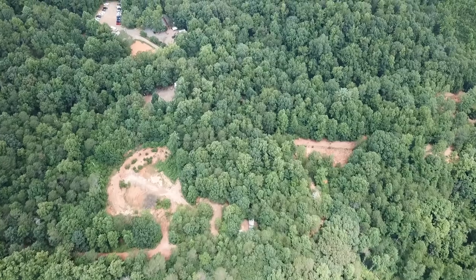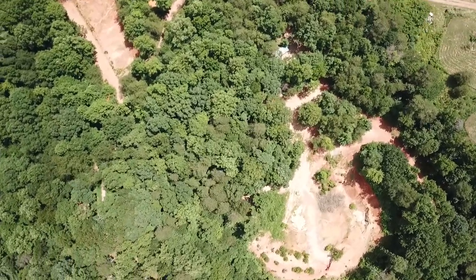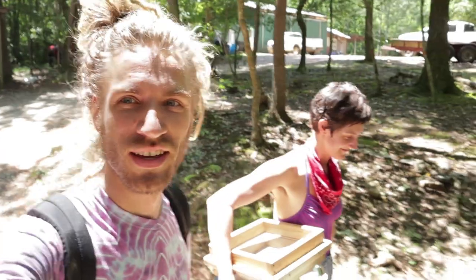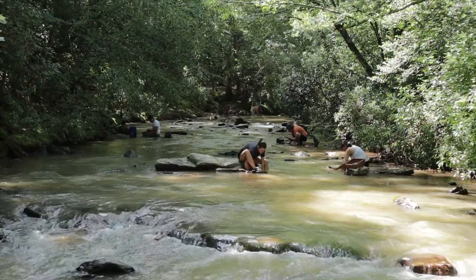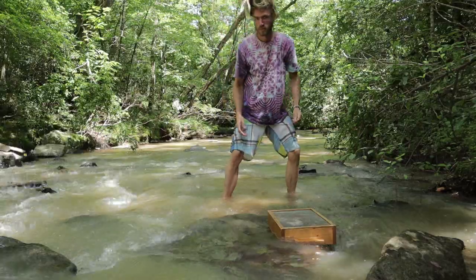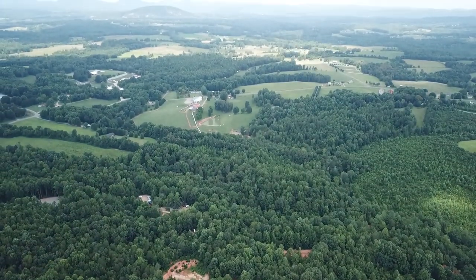What's up everybody? Today I got a super special video for you guys. I'm here with Jason Martin and he's the owner of the Emerald Hollow Mine. He's gonna show us around the mine and we're gonna dig some hiddenite, hopefully some smoky quartz, see what else we can find. Apparently hiddenite is pretty hard to find — it's the fourth rarest gemstone in the world and it's only found right here in North Carolina.